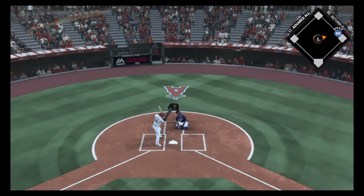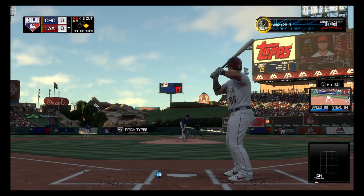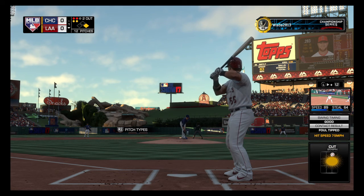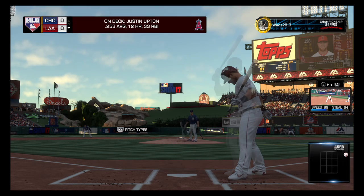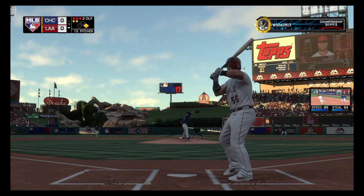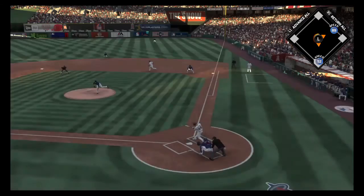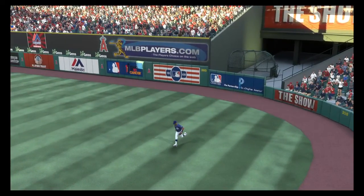He's set. Here comes the 1-1 — in the dirt. Runner holds as the count moves to 2-1. That one swung on and fouled straight back. Hoping to send him packing. Pitch on its way, and he misses this one inside — that'll run things full, 3-2. Full count. Good swing on a tough pitch and he'll stick around. 3-2 again. Skied into straightaway right. Solarte moves over, makes the play, and that'll end the inning.